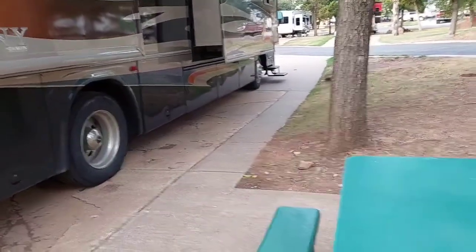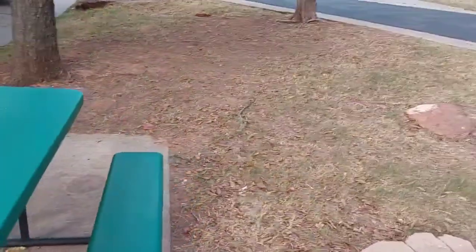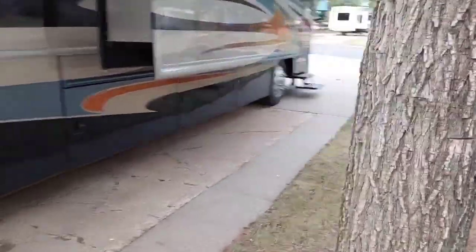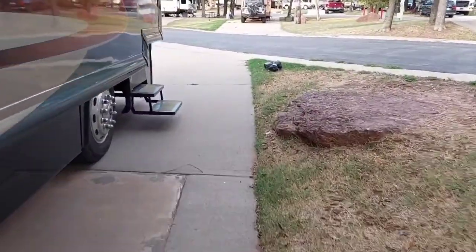Plenty of room on the picnic table side, and there's a fire pit. For departure, turnout is to the left, to the left, and to the right, and I'm on the road and headed to my agent here in Oklahoma City.